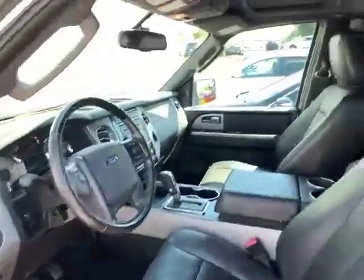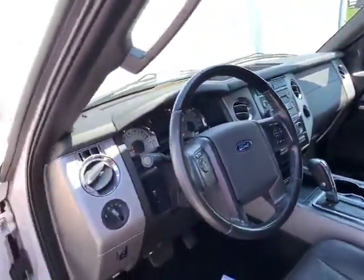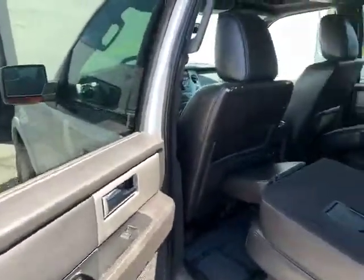It hasn't been through detail or even our service department yet — it's fresh in on trade. It has a sunroof, a DVD entertainment system, air-conditioned and heated front seats, and captain's chairs.